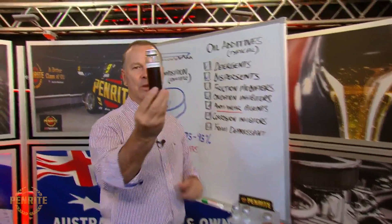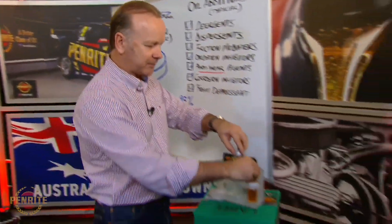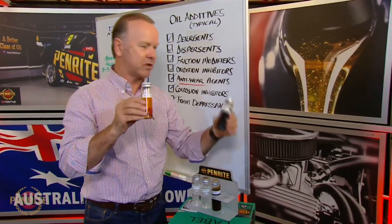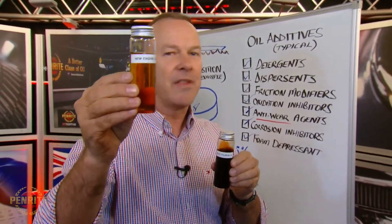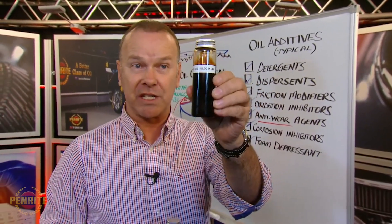Then we've got a typical additive pack, and that could have a whole raft of things in it. Your engine oil, as you pour it out of the bottle, ultimately looks like that. Now, importantly, that's engine oil after 15,000 k's. If you pull your engine oil out and you think it's really good because it's still clean, that's not really good. Your engine oil, if it's working properly — because remember, it's got detergents in it — needs to look like that.